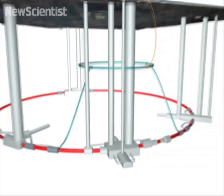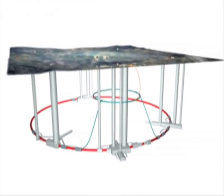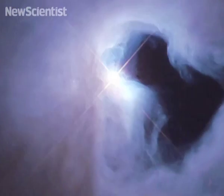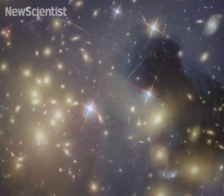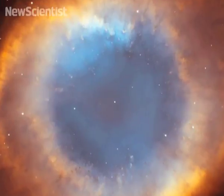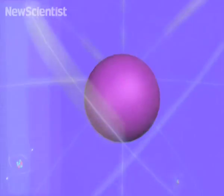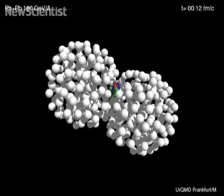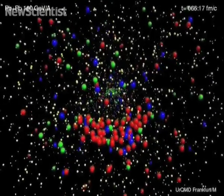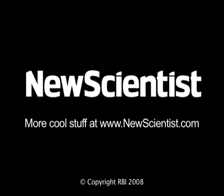Physicists hope the LHC experiments will finally uncover the Higgs boson, popularly known as the God particle. They also hope to find out what makes up the invisible dark matter that fills the universe, and if theories about extra dimensions, super strings, and gravity are really true. It's all uncharted territory though, so no one knows for sure what might turn up. But whatever the LHC does find, physics and cosmology are in for plenty of excitement over the next few years.